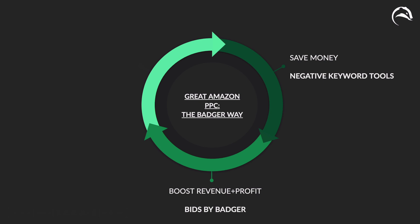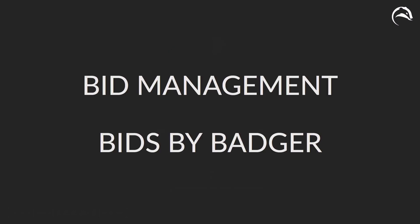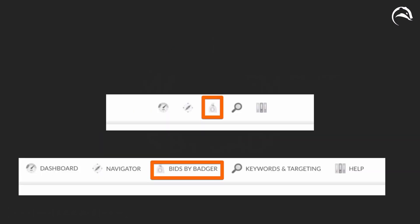Next is boosting revenue and profit, and for that we have Bids by Badger. Bid management is Bids by Badger — find it by clicking the money bag icon, because it helps you get the most revenue and profit from your existing keywords. As I introduce Bids by Badger, I'm also going to introduce a very powerful part of AdBadger: Super Search.